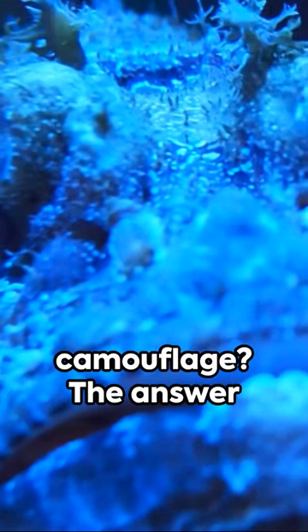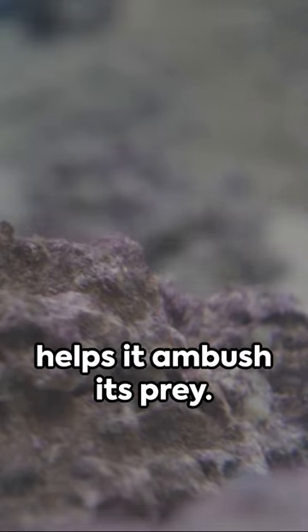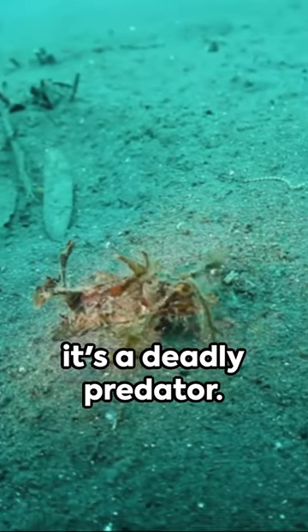But why the camouflage? The answer is survival. The stonefish's disguise not only protects it from predators but also helps it ambush its prey. One moment it's a harmless rock, the next, it's a deadly predator.